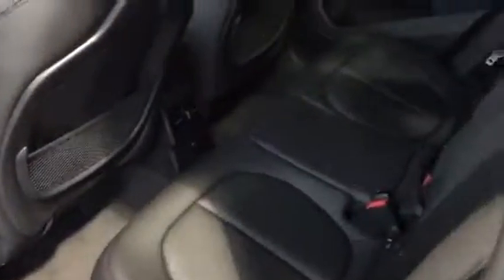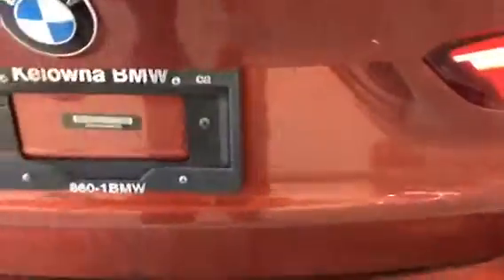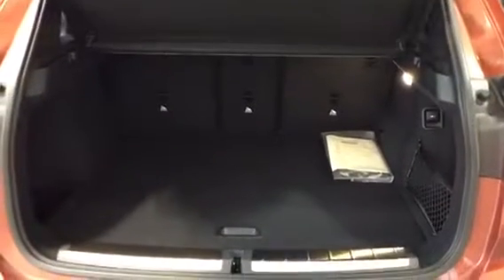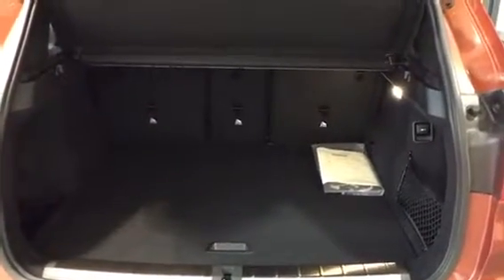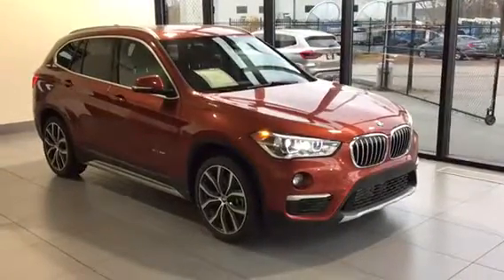Opening up the back here, you can see that there's a decent amount of room for rear passengers. Making our way over to the trunk — lots of room in the back of the X1, and the seats do fold down if you ever need the extra room as well.